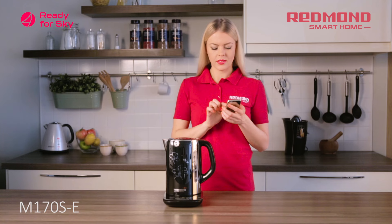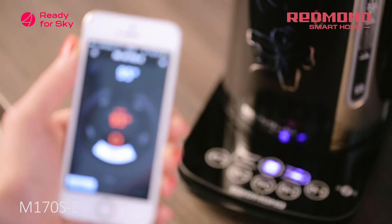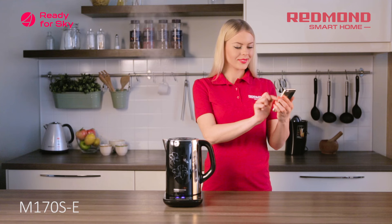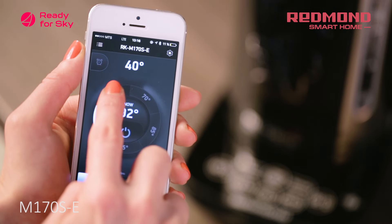The Sky Kettle M170SE is incredibly easy to use. You can turn the kettle on or off with one touch of the smartphone screen. You can set one of five temperature modes without boiling the water.